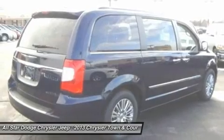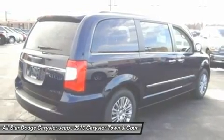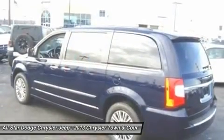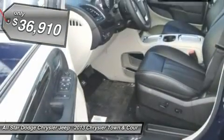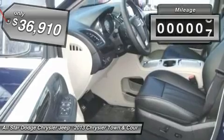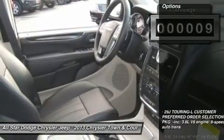Seat 7 comfortably and choose from stow-and-go seating or the innovative swivel-and-go seating, and is priced below $40,000. This vehicle has less than 100 miles. Here are some of this vehicle's great options.